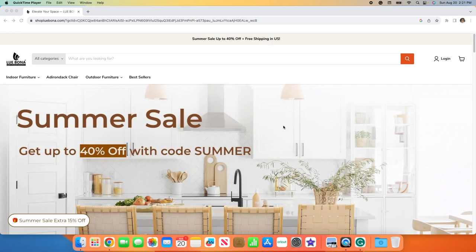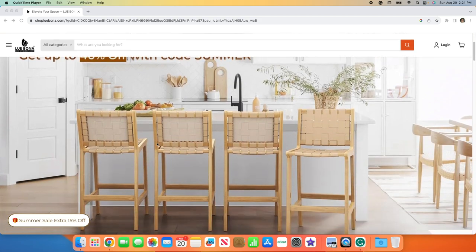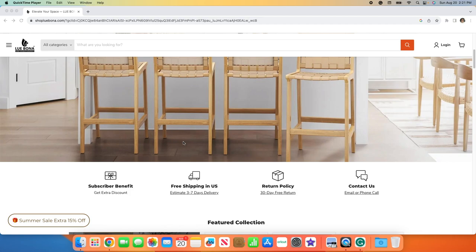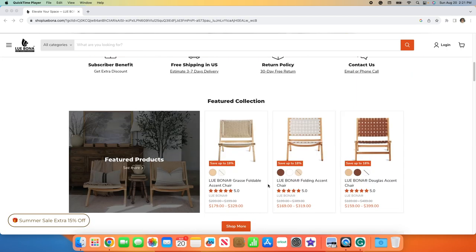Hey guys, it's Lori and I have a collaboration with you today with a company called Lubona — L-U-E-B-O-N-A. They are an online furniture brand that sells some pretty modern type furniture. Great benefits: they do offer free shipping, a return policy, and I do have a coupon code in the description box below.